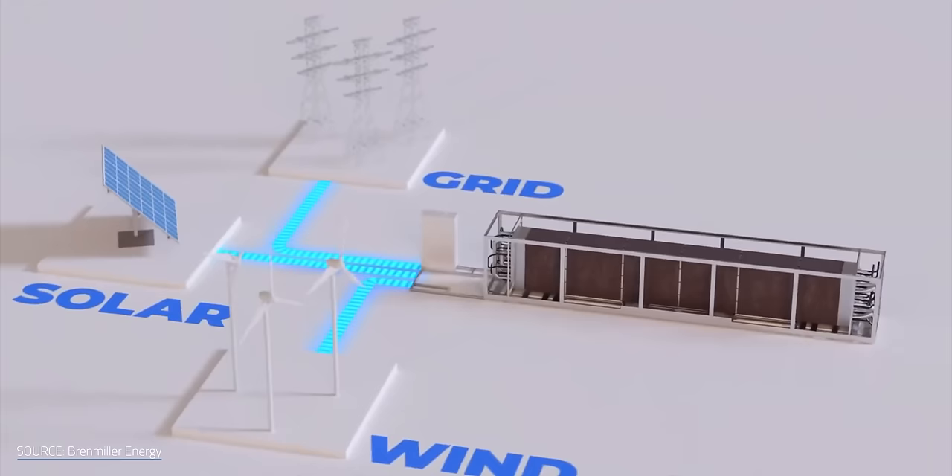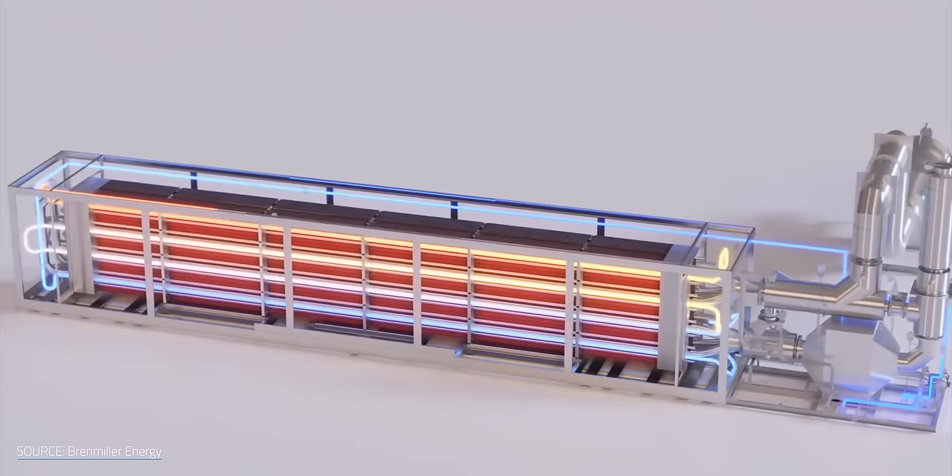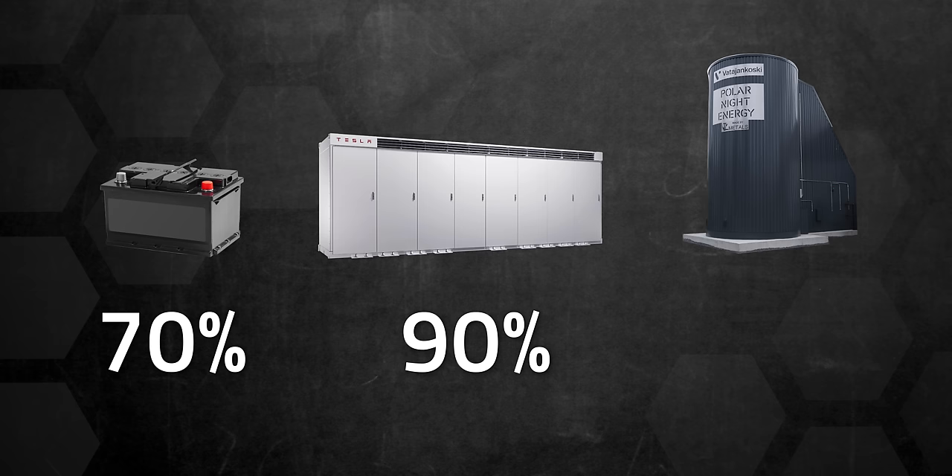TESs tend to have a very good round-trip efficiency rate, or RTE, which is the percentage of electricity put into storage that's later retrieved. A 100% RTE would mean that every drop of energy stored can be withdrawn later and used — it's also thermodynamically impossible. For context, lead-acid batteries have an RTE of about 70%. Lithium-ion batteries for large energy storage have an RTE of around 90%, but commercial and industrial thermal batteries are reportedly hitting RTEs over 90%. This got a lot of innovators thinking: if TESs are working so well for big applications, why not bring them home?